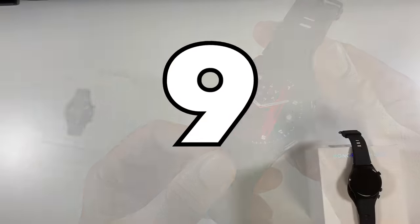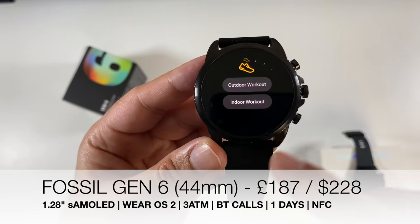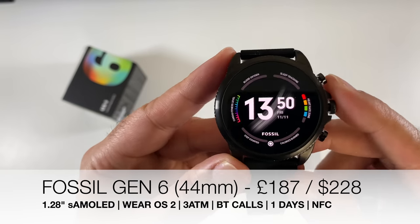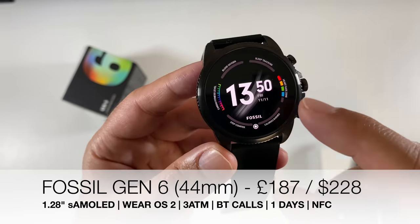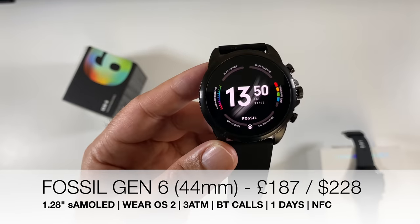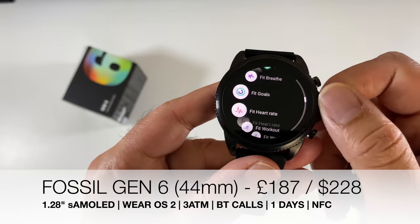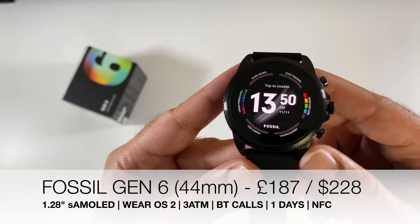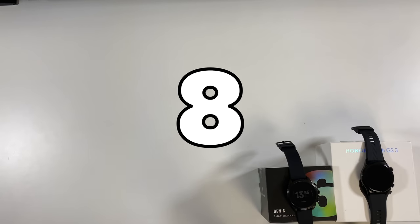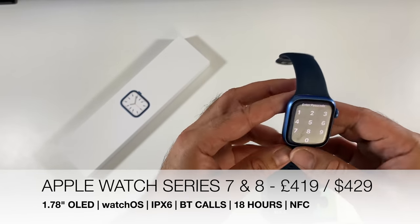At number 9 we have the Fossil Gen 6, a full-featured smartwatch with a compact 1.28-inch Super AMOLED display powered by the Snapdragon 4100 Plus, running Wear OS version 2. You get Bluetooth calls, 3 ATM water resistance, NFC payments with Google Pay, and a one-day battery life.